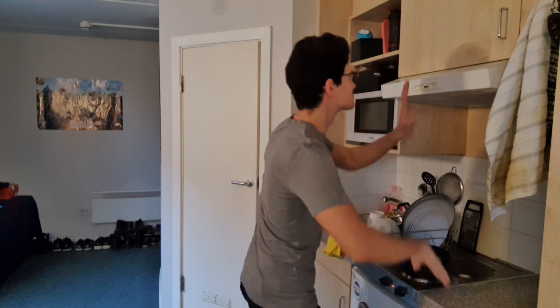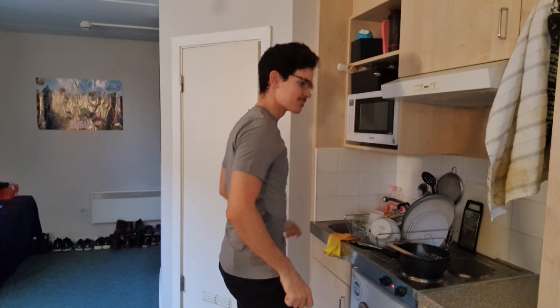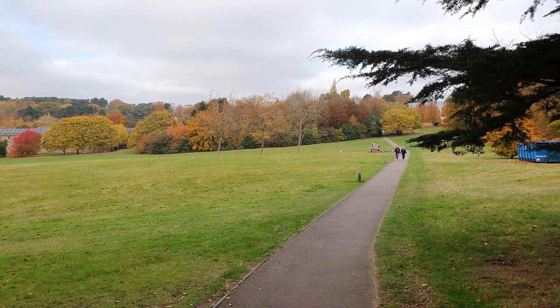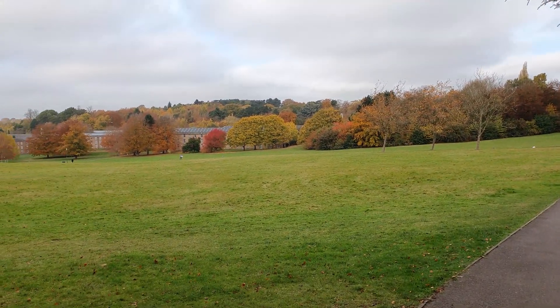Did I mention I use protein? All these while listening to some sweet AC/DC. And breakfast is ready. I suit back up and go to the first lecture of the day.